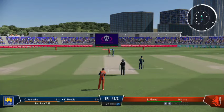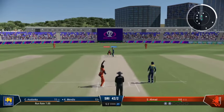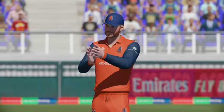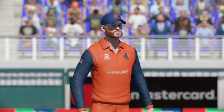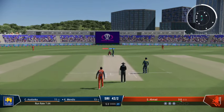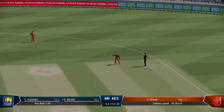Gets on to the front foot early, well-timed and four runs. Two boundaries in a row — time to just focus on line and length again. Right on the money, they're making it difficult to get away.